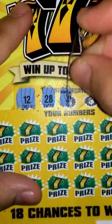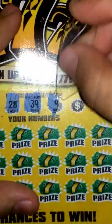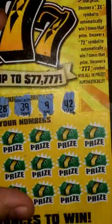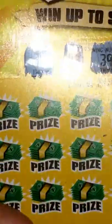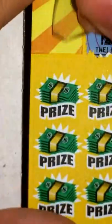The winning numbers are 12, 28, 39, 9, and 42. You guys can see those right there — those are my numbers. Now I'm gonna go ahead and zoom in here and let's see if we get something today.